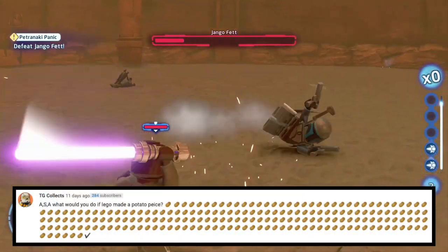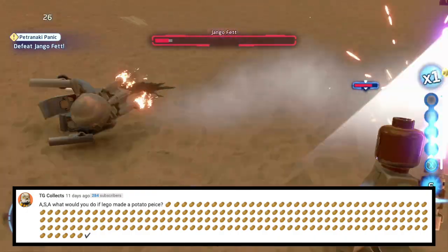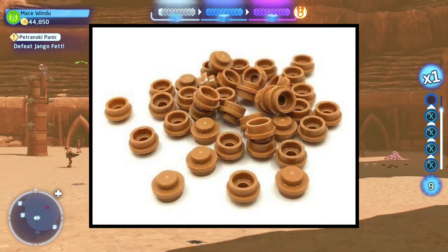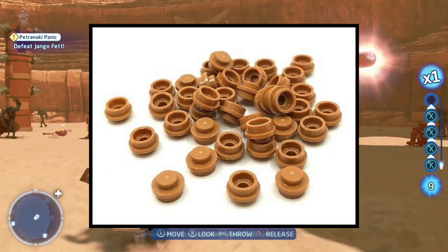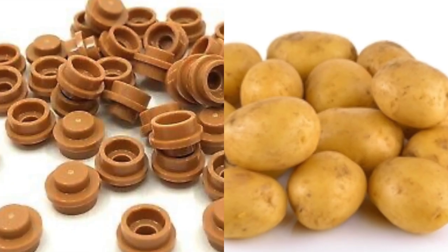Next question is from TG Collects again, who asks: what would you do if Lego made a potato piece and then a billion potatoes? Honestly, I don't think I would do anything other than say, hey, that's cool. Chances are a Lego potato piece would probably never end up in a Lego Star Wars set, so I'd have to buy them separately and I'm not sure I would do that — but it would be cool. Not gonna lie, a potato piece would be nice.